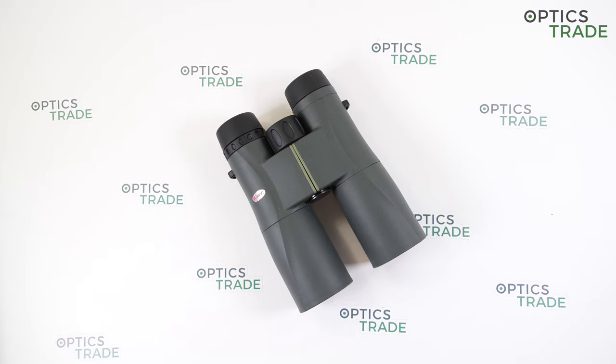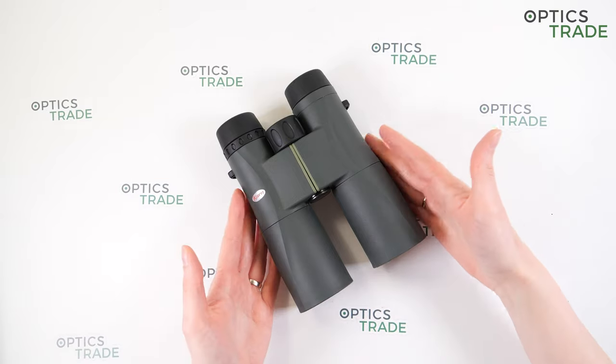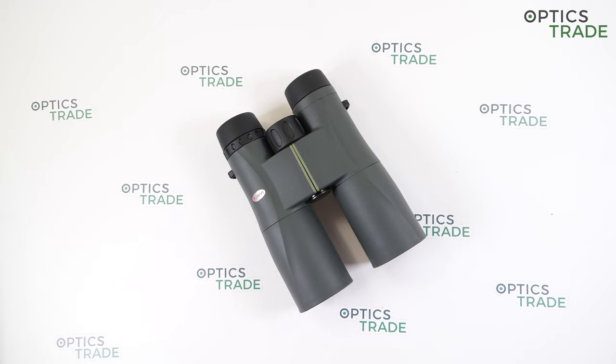They cost 269 euros and I would recommend them for someone who wants great value for an affordable price, especially if you don't mind slightly bigger binoculars. That's it — thank you guys for watching. If you found this video useful, please subscribe to our YouTube channel. See you next time, bye bye.